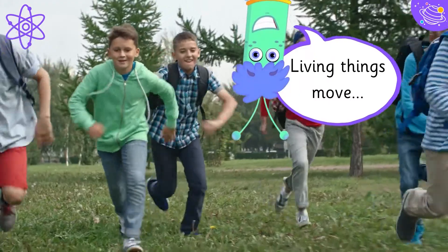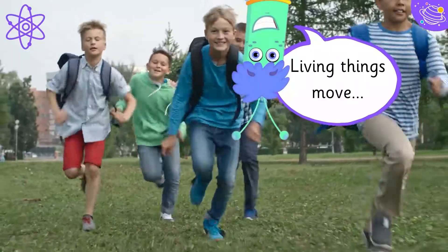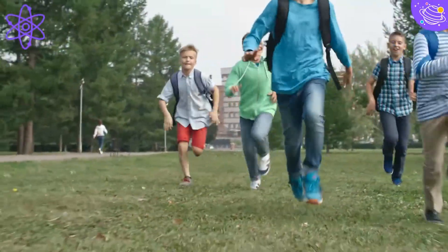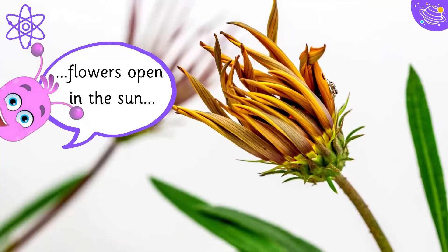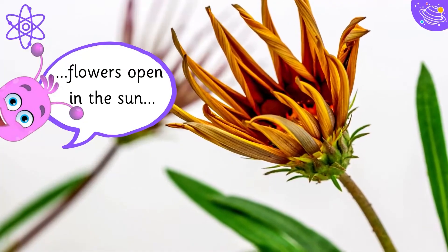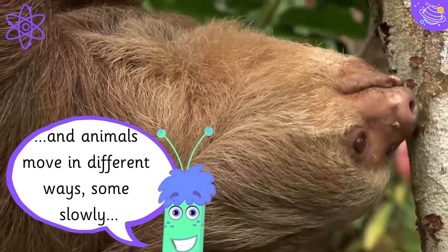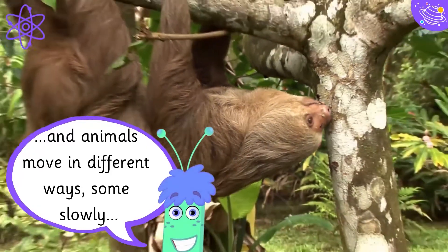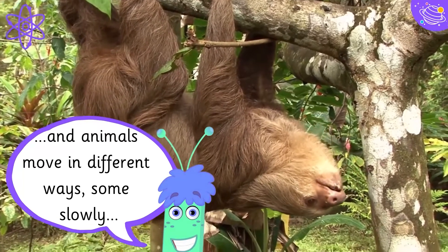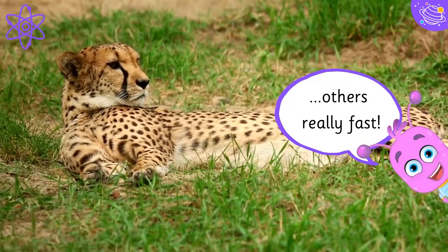Living things move. Flowers open in the sun, and animals move in different ways — some slowly, others really fast.